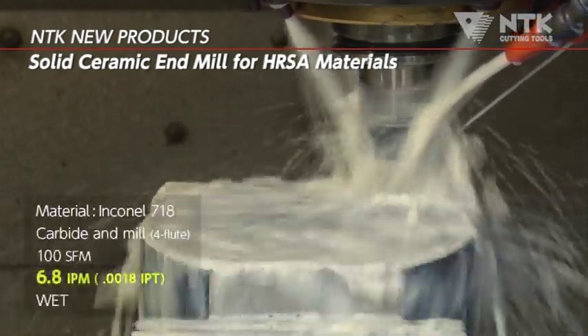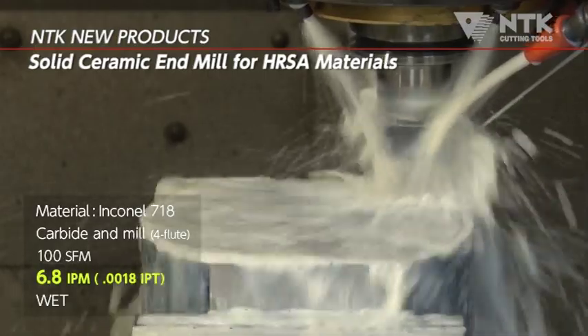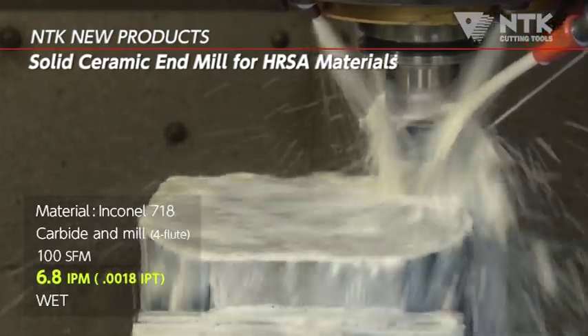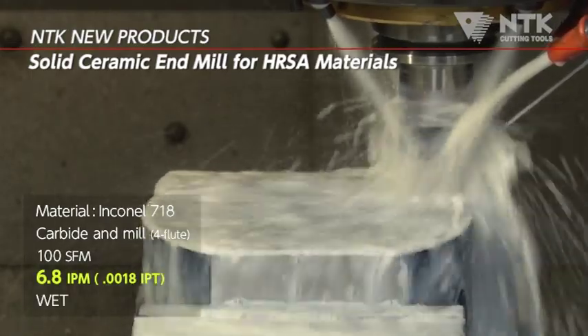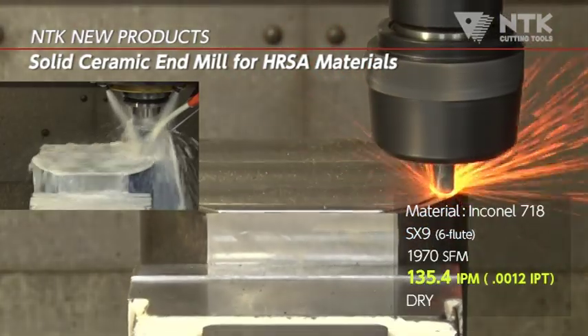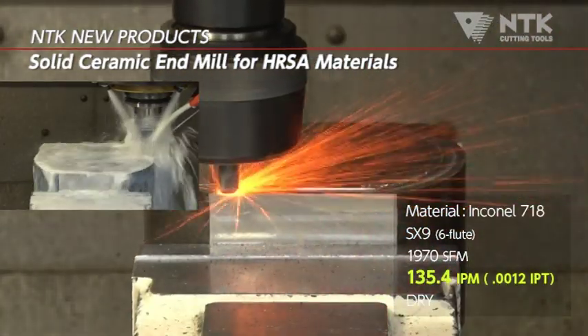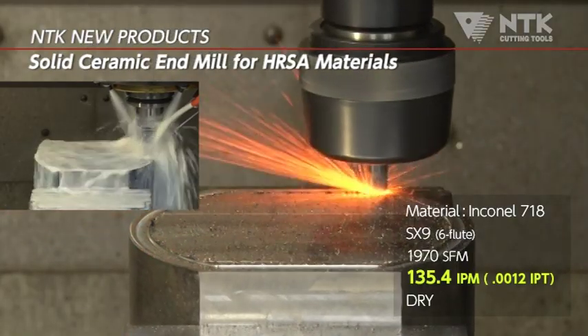This is a typical carbide end mill process machining in HRSA material. The cutting speed is only 100 SFM, taking a long time to machine the part's face. This is NTK's ceramic end mill machining the same material at 2,000 SFM. Productivity is significantly improved.